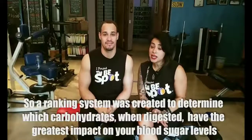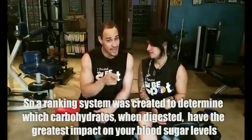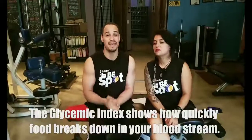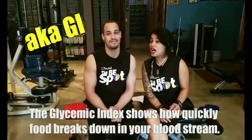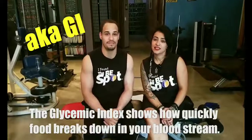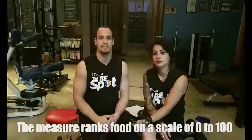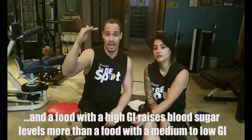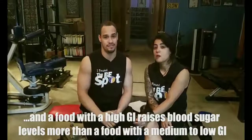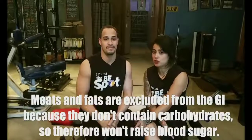So a ranking system was created to determine which carbohydrates, when digested, have the highest impact on your blood sugar levels. A glycemic index, also known as GI, shows how quickly food breaks down in your bloodstream. The measure ranks food on a scale of 0 to 100, and a food with a high GI raises blood sugar more than a food with a medium to low GI. Meat and fats don't have any carbohydrates, so therefore they don't raise blood sugar.